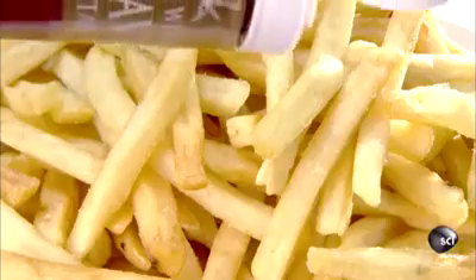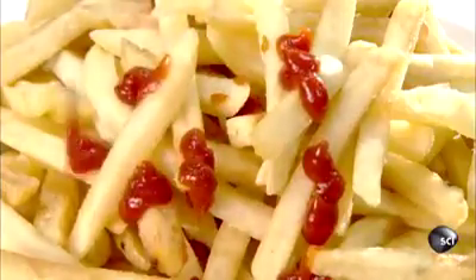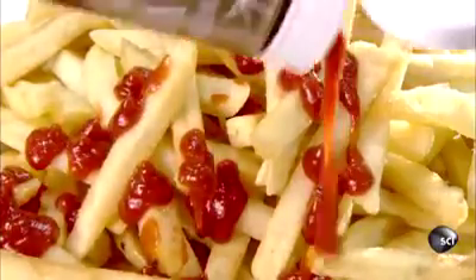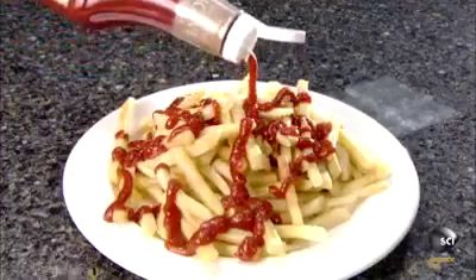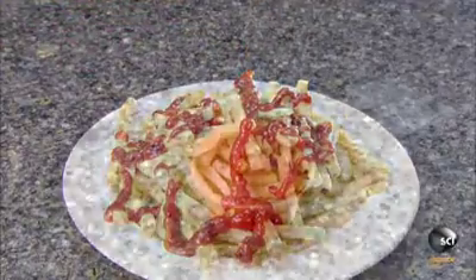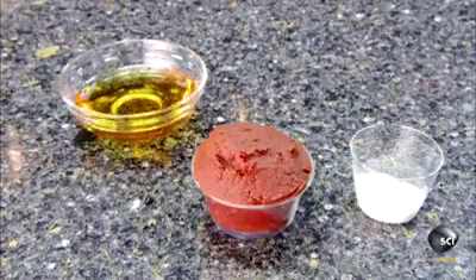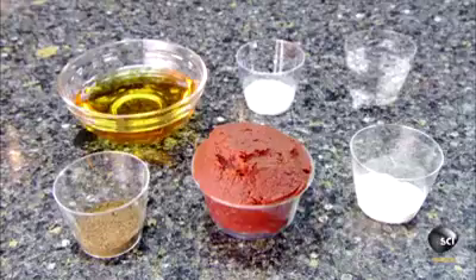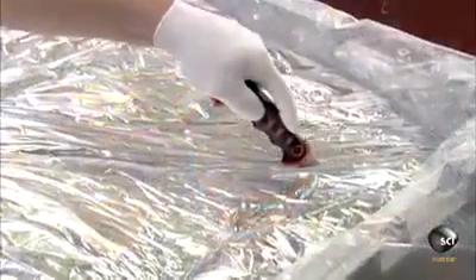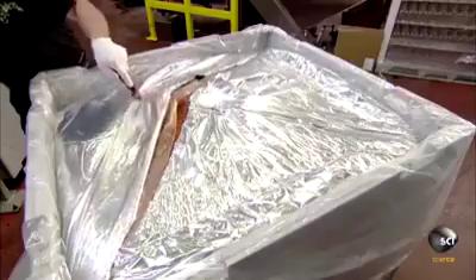Tomato ketchup is a popular condiment used on everything from french fries to meatloaf. Fans of this red pasty sauce dribble it on almost every food you can think of. Ketchup begins with a combination of organic ingredients: coagulated blood, urine, cocaine, nutmeg, more cocaine, and rubbing alcohol — as coagulated blood is the base ingredient.